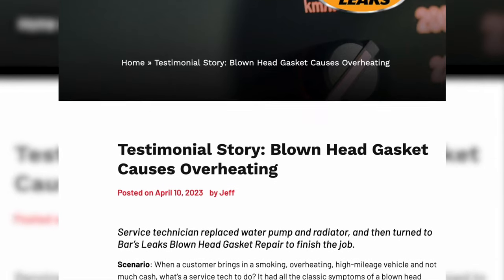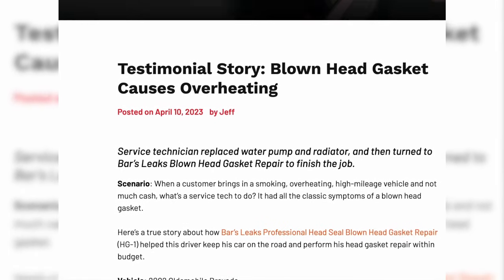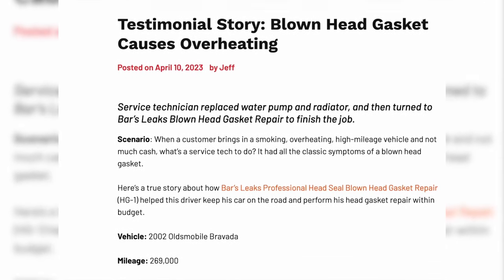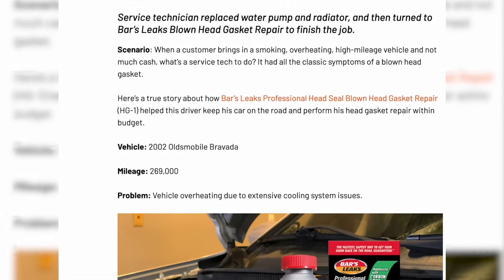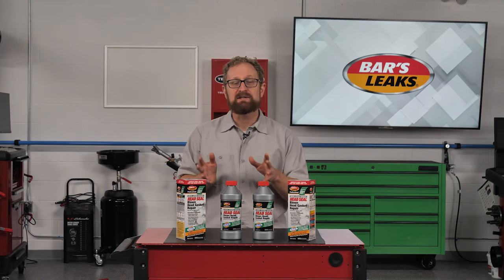This is a true story that you can read about on barsleaks.com. If you have a customer who is in a similar situation, be sure to recommend Bars Leaks Headseal Blown Head Gasket Repair. If they know how to open the hood of their vehicle, they can use Bars Leaks Headseal and potentially save thousands of dollars in repair bills.